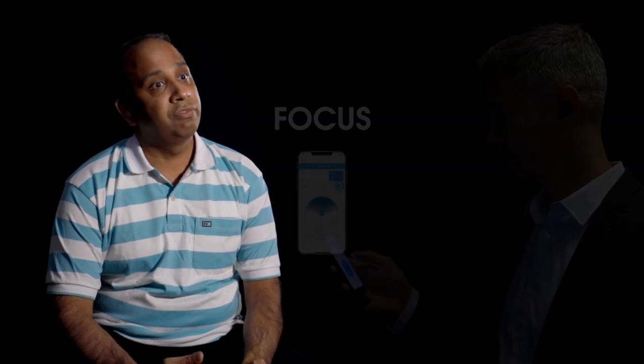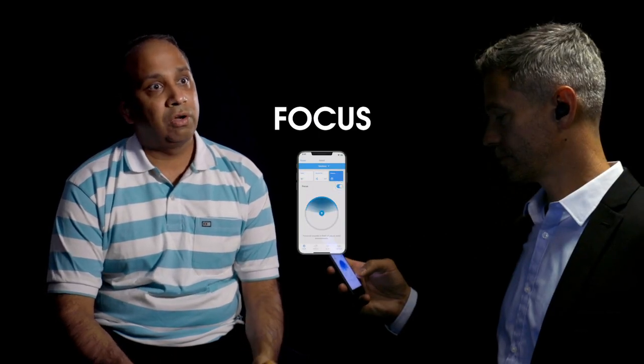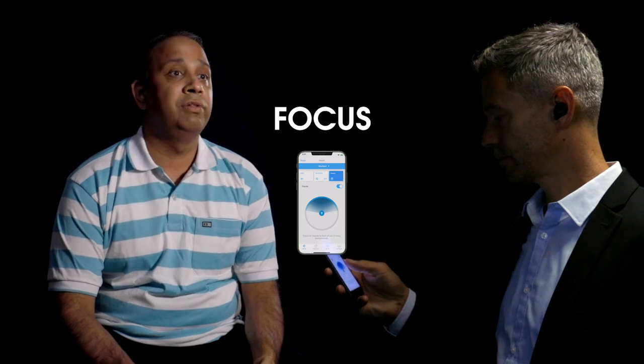For the noise reduction we have three different options. One is active noise cancellation — world off. Second is a feature like Sync, which is noise control. Third is Focus, which is beamforming — focus on. It's all this combination together that makes it very unique.